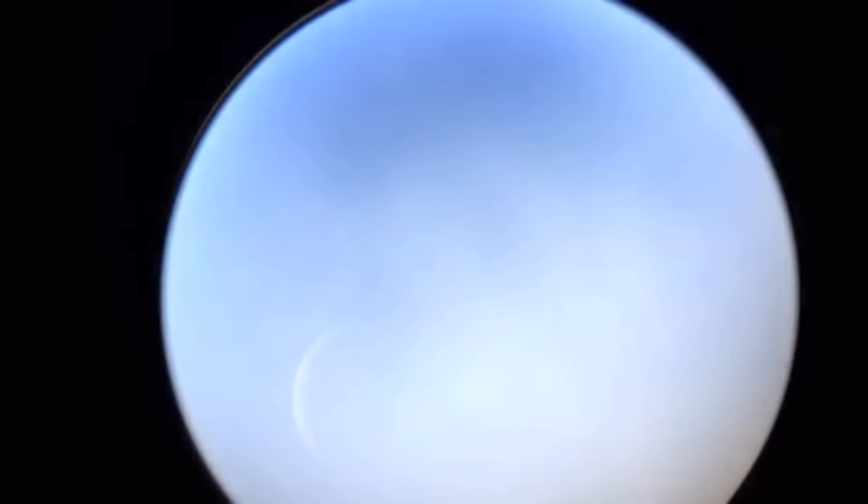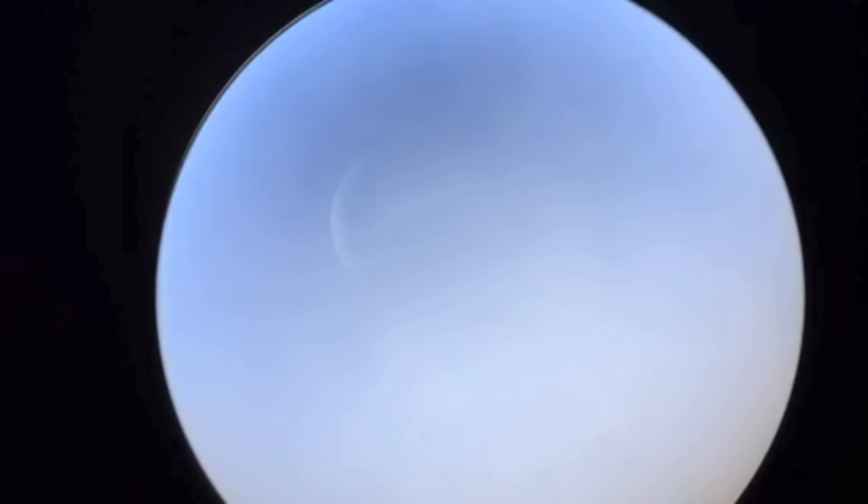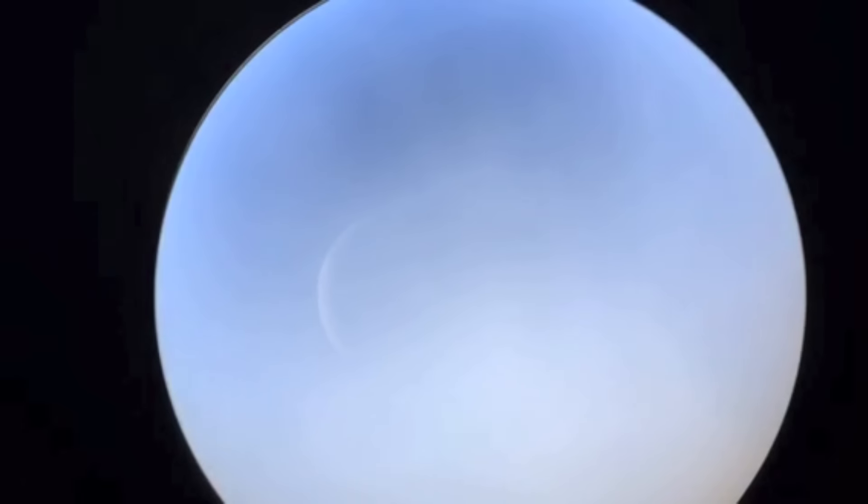I just found the moon a few seconds ago. There it is. This is harder than it looks. There we go. Now I'll zoom in a little bit. I think that's focused — you can see the crescent moon there on the left.